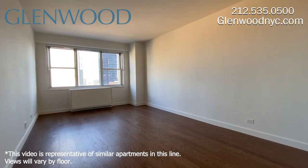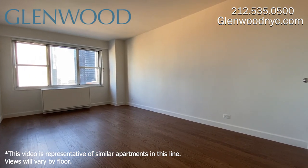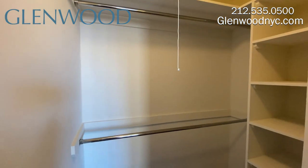This 18-foot bedroom can fit a full-size bed. This room has a large window and a great walk-in closet.